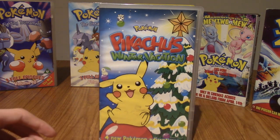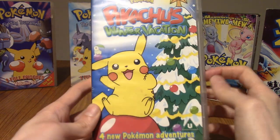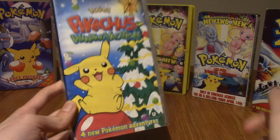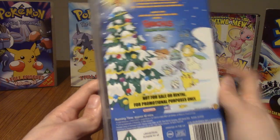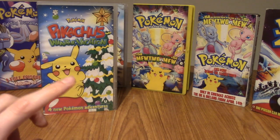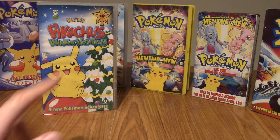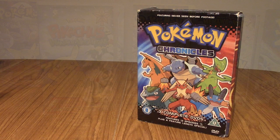To wrap up the VHSs, I probably watched this the most because it was a Christmas tradition growing up. This is Pikachu's Winter Vacation. I think I got this free because I bought one of the movies. These are four short OVA episodes all about Christmas — very cute, with a very catchy song at the start. Very nostalgic. I don't think you can get this on DVD in the UK at least.